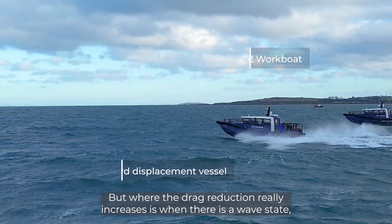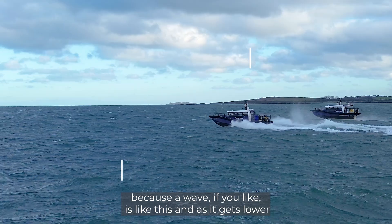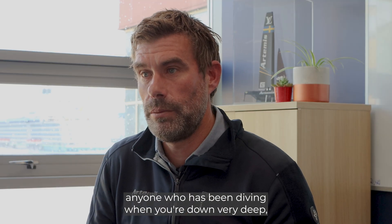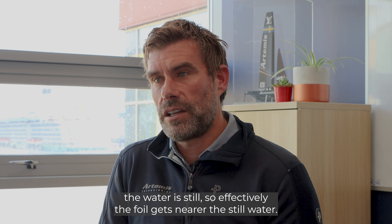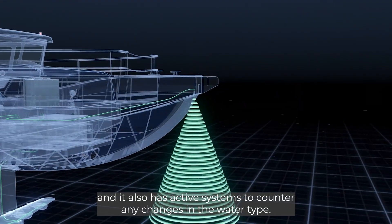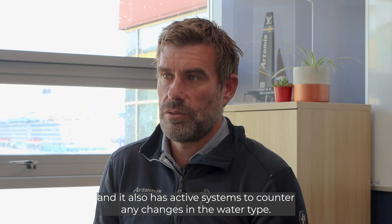But where the drag reduction really increases is when there's a wave state, because a wave is like this, and as it gets lower — anyone who's been diving will know that when you're down very deep, the water's still. So effectively, the foil gets nearer the still water, and it also has active systems to counter any changes in the water type.